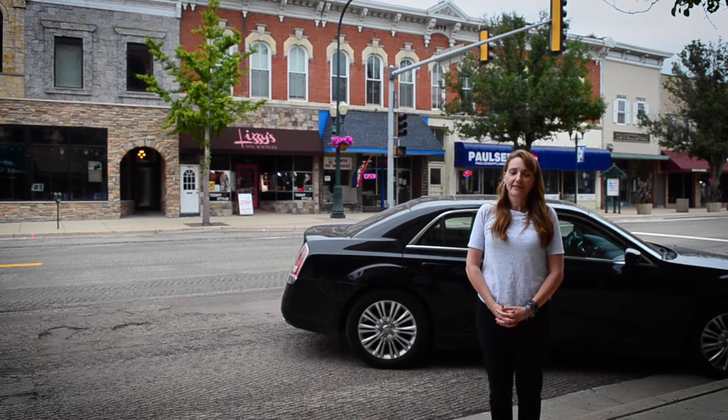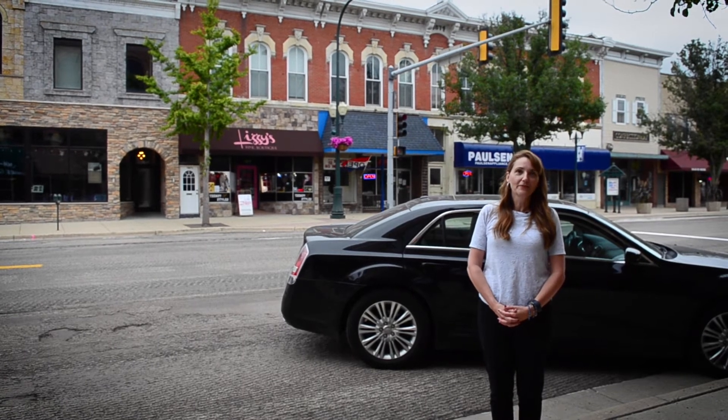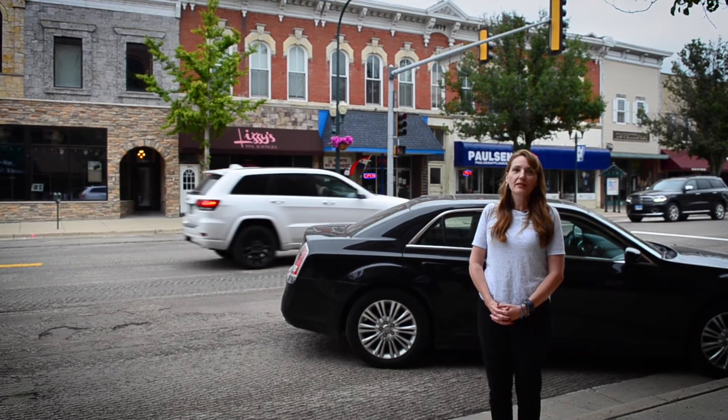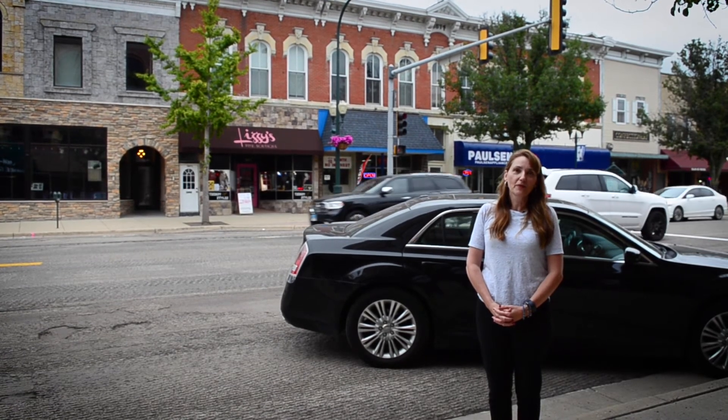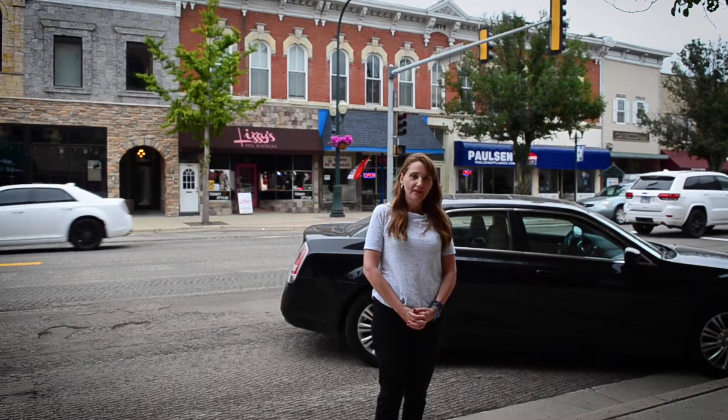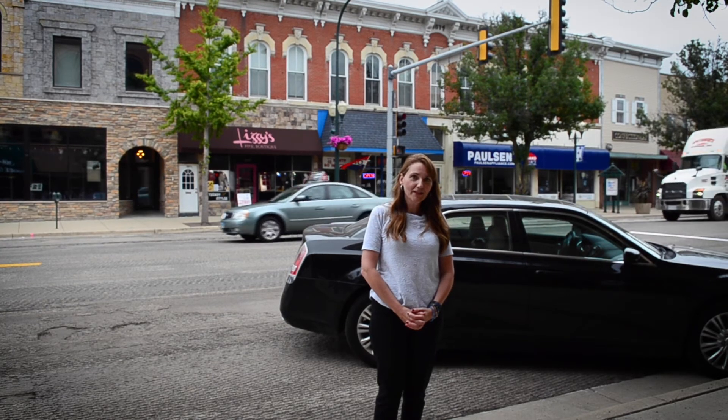Another clue in downtown Sycamore's history that you might have missed when you were walking around is if you look up. Can you see a year in the facade of one of these buildings? If you look up at the top of one of the buildings right behind me, you'll see the year 1874.